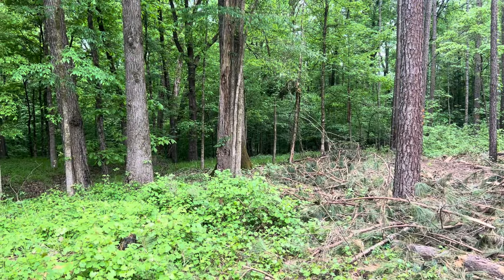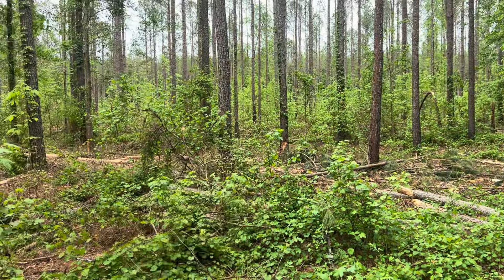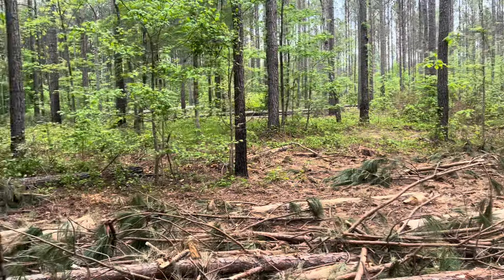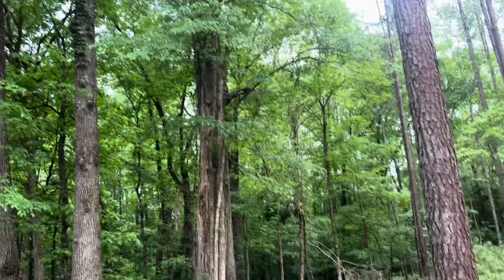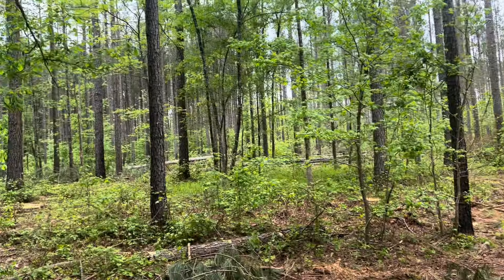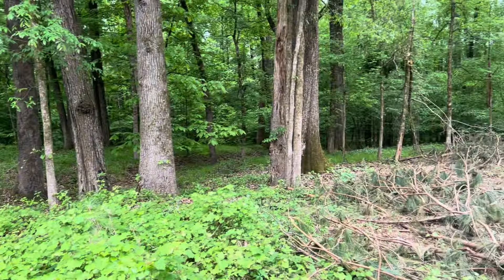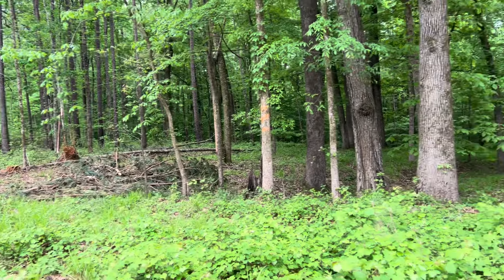These deer in the evenings, they're going to come out of that swamp and feed on all this greenery on the edge of what they cut. Look how far up there you can shoot — far that way, that way, that way.